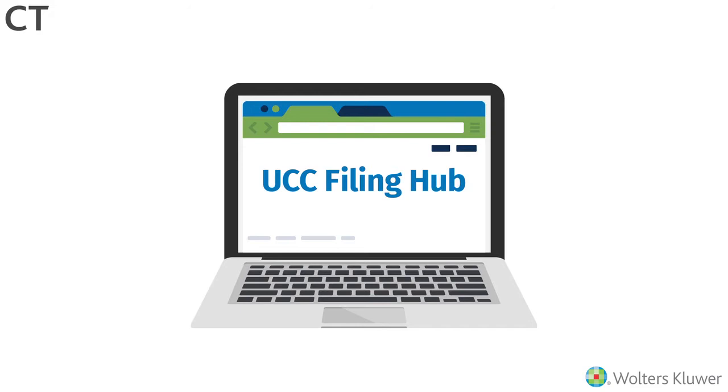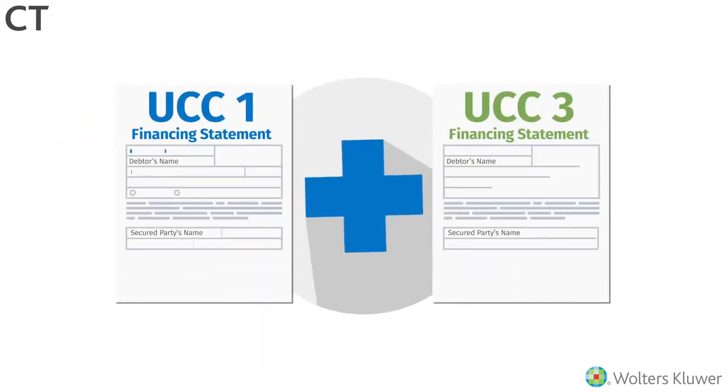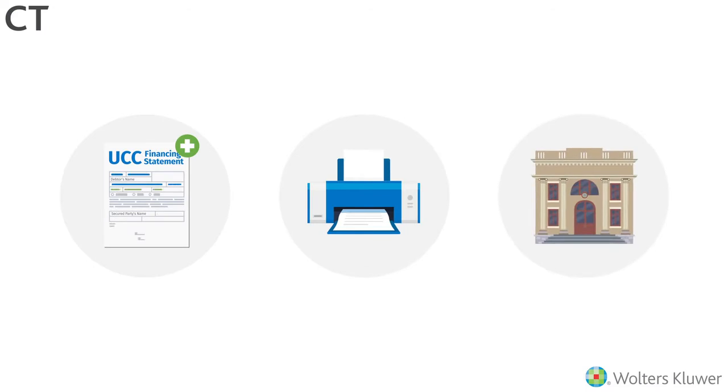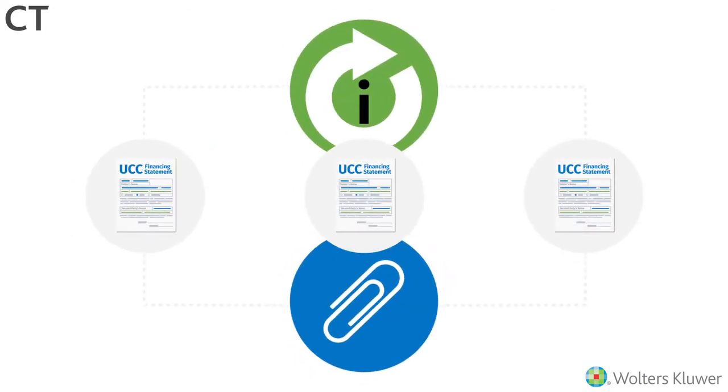The UCC Filing Hub helps you increase efficiency and accuracy with UCC1 and UCC3 informed document preparation, and bulk features that let you quickly create, print, and submit filings, as well as update information or add attachments across multiple filings at once.